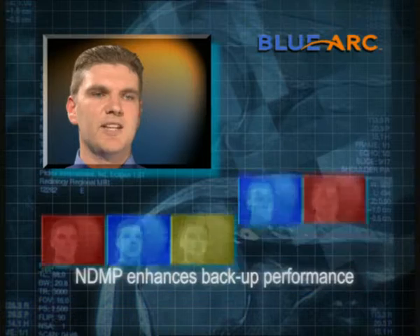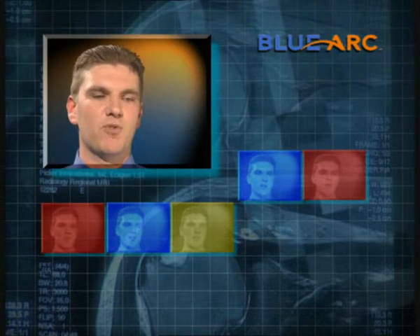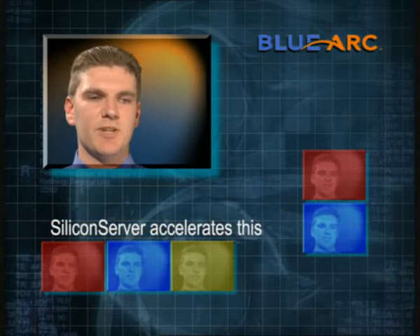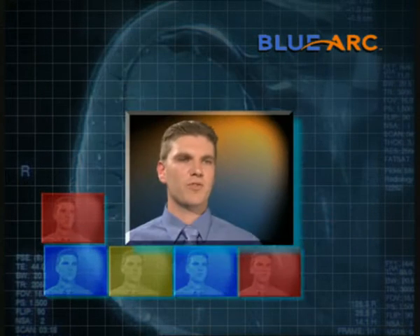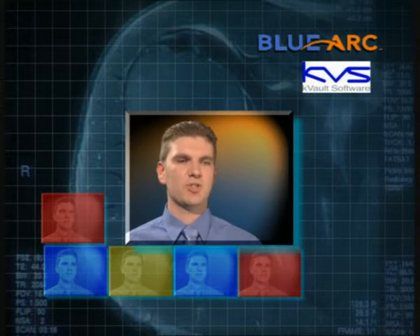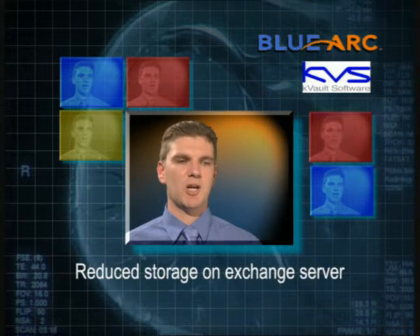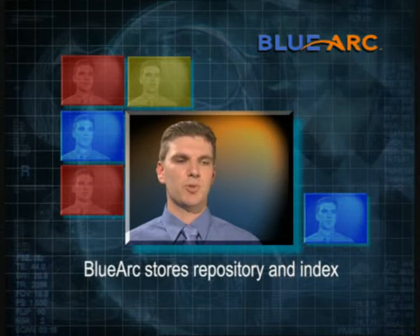Galaxy leverages NDMP, which enhances backup performance because it allows the backup to be performed not over the network but over the fibre channel. BlueArc silicon server accelerates this because it has NDMP using hardware. BlueArc also brought in KVS, helping us solve our email problems. We've reduced the storage on our Exchange servers by archiving mail out and storing it on the BlueArc. We used the BlueArc to store the repository and the index of the enterprise vault.